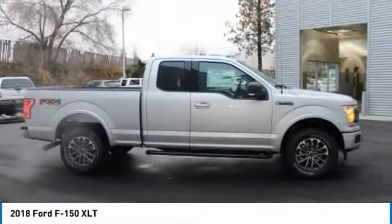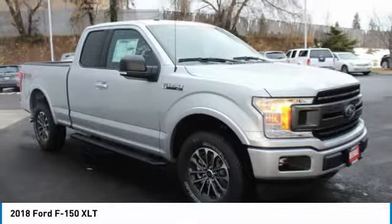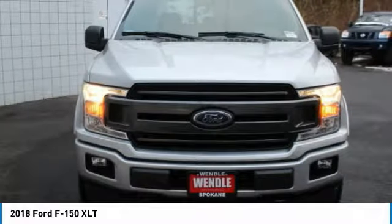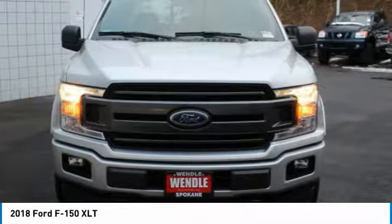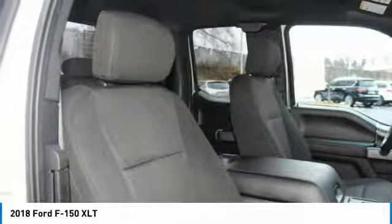Call Wendle Ford Sales at 888-630-6750 to confirm availability and schedule a no-obligation test drive. We are located at 9000 North Division Street, Spokane, Washington,